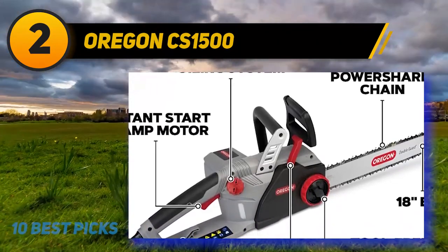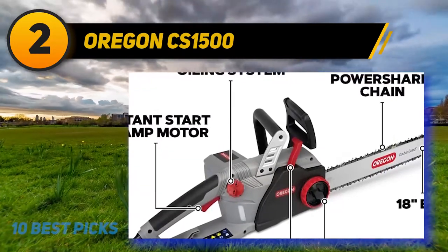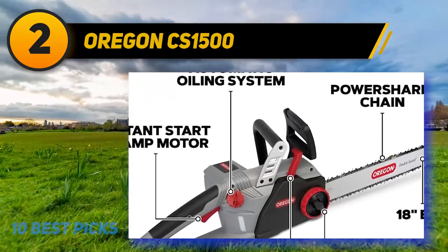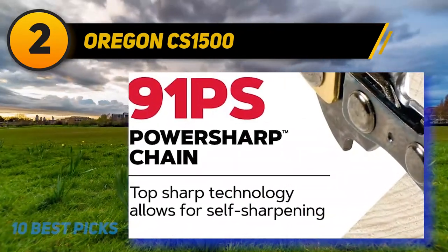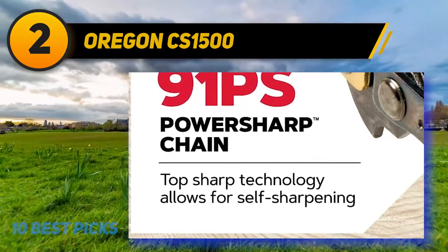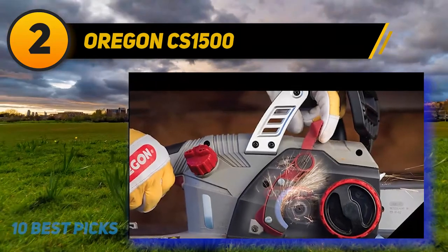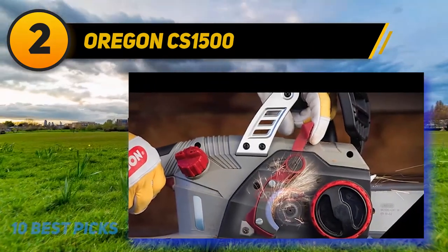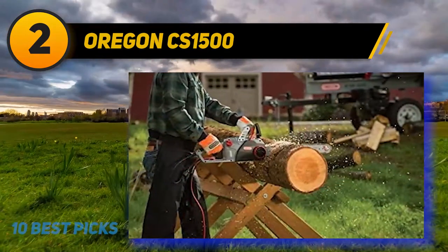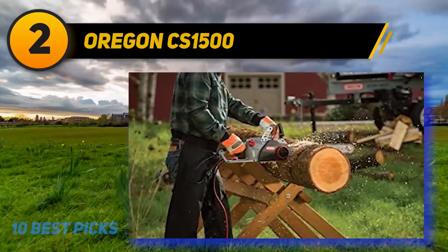As an electric chainsaw, it starts in an instant by the simple pull of a trigger. Pulling the trigger brings to life the 15-amp motor that in turn drives the chain over the 18-inch-long chain guide. These specifications allow you to cut fast at a reduced risk of chain kickbacks. A tensioning system that requires no tools adds to the overall convenience of the Oregon CS1500. Ergonomic design is also incorporated into the saw to make it lightweight.